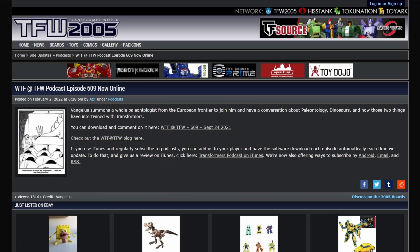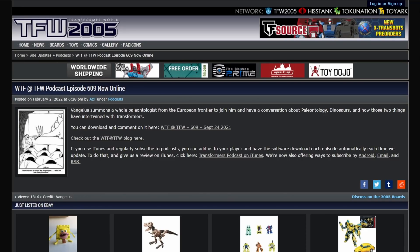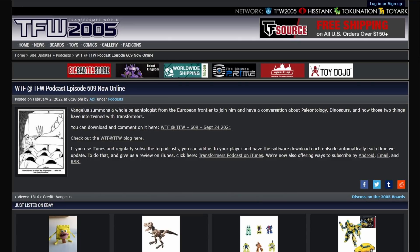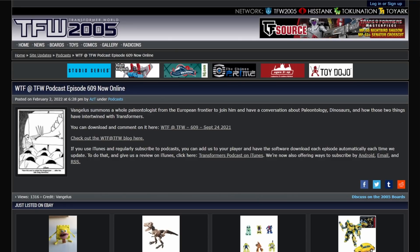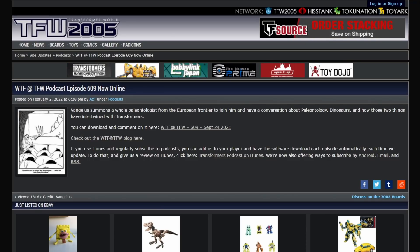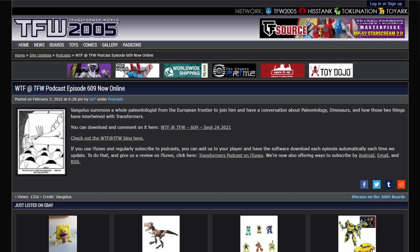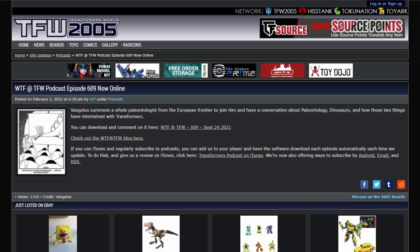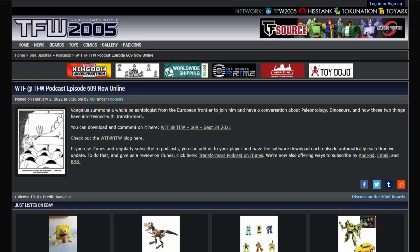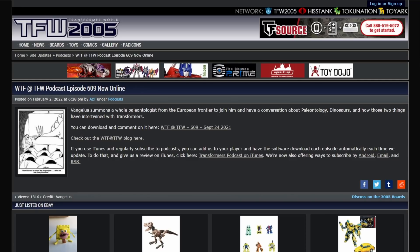Evangelist brings on Mikey G Wolf from the Moonbase 2 podcast — he is an actual paleontologist — and they discuss dinosaurs in Transformers. I learned a whole heck of a lot. Did you know a pterosaur was big enough to stare a T-Rex in the face? It's an hour and 40 minutes long but well worth it, especially if you're a fan of Transformers and giant lizards.